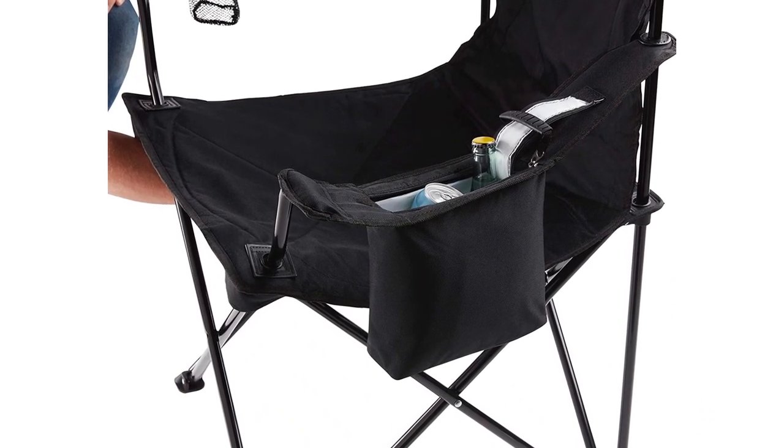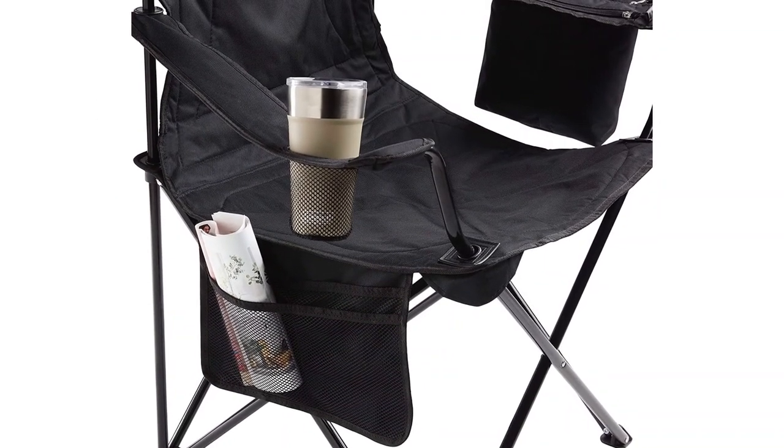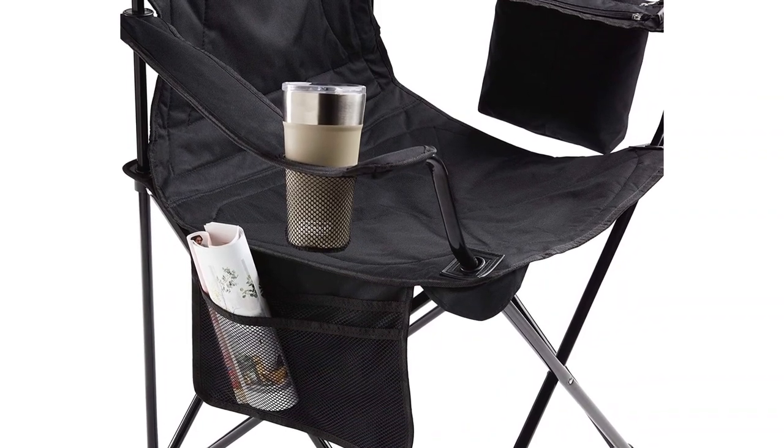You will also love to hear that it comes with a 1-year product warranty. The Coleman Oversized Quad Folding Camp Chair comes in black, blue, and red colors that you can choose from.